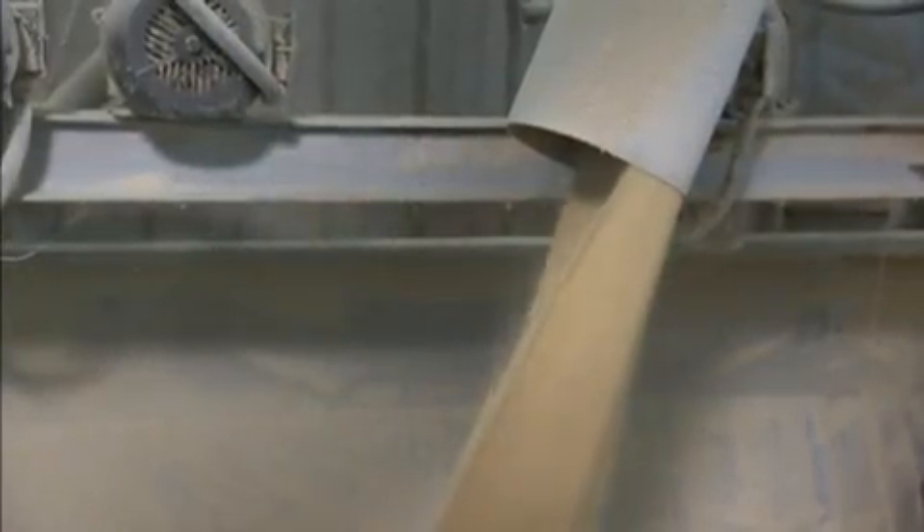One of the benefits to having our own feed mill is that we actually weigh out the antibiotics ourselves on a micro scale, and we include those antibiotics — or any feed grade additive for that matter — so we have a very precise measurement of what products we're actually putting in our feed, and we know exactly where it's being delivered.